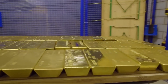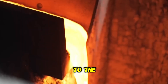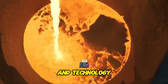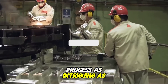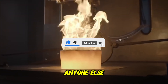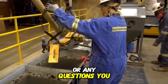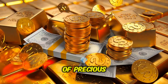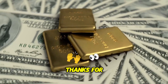And that's a wrap on the fascinating journey of how gold bars are made. From the depths of the earth to the precision of factory processes, it's clear just how much effort and technology goes into creating these valuable pieces. If you found this process as intriguing as we did, don't forget to give this video a thumbs up and share it. Feel free to leave a comment below with your thoughts or any questions, and be sure to subscribe and hit that notification bell. Thanks for watching.